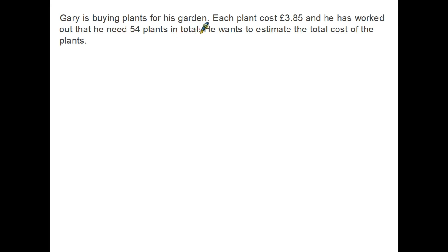Let's have a look at an example of the kind of question you might get in a test or exam. Gary is buying plants for his garden. Each plant costs £3.85 and he's worked out that he needs 54 plants in total. He wants to estimate the total cost of the plants. Now, if we wanted to be particularly accurate, the sum we would have to do would be 3.85 times 54. But so many learners don't recognise that the word estimate means we do not want the correct answer — we want an estimation.